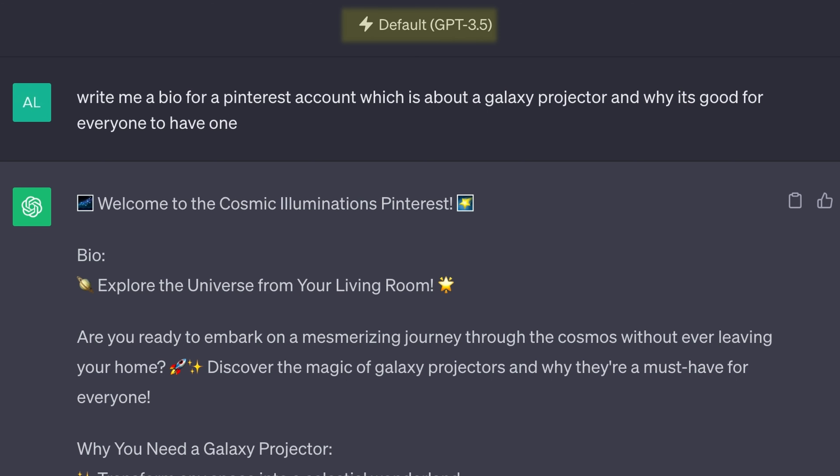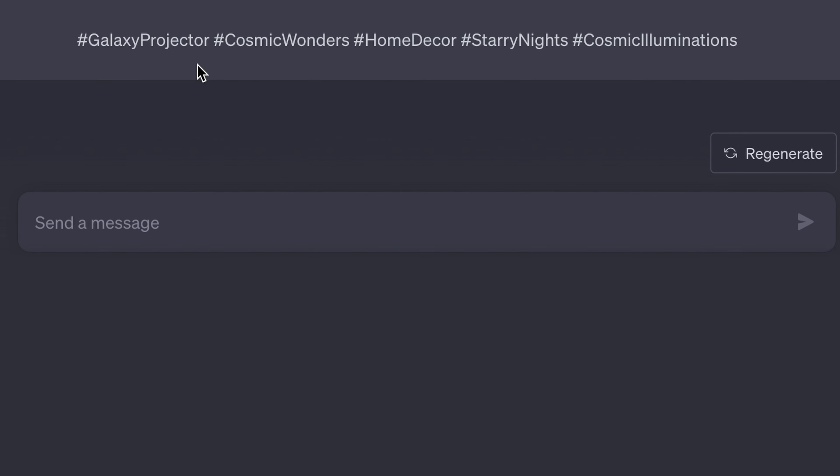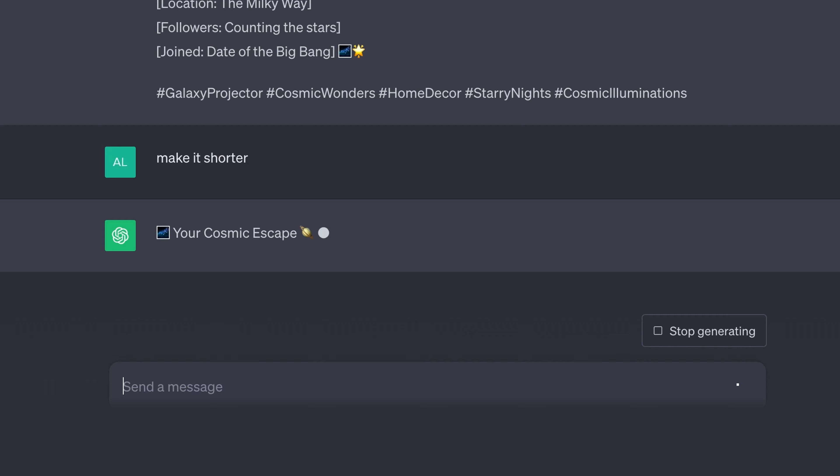For your bio, you can simply go on ChatGPT and type in a prompt like this, then write 'make it shorter,' and copy whatever they send — make some changes, but it's that simple. That took me a matter of seconds. This step was quick — your account should be set up.